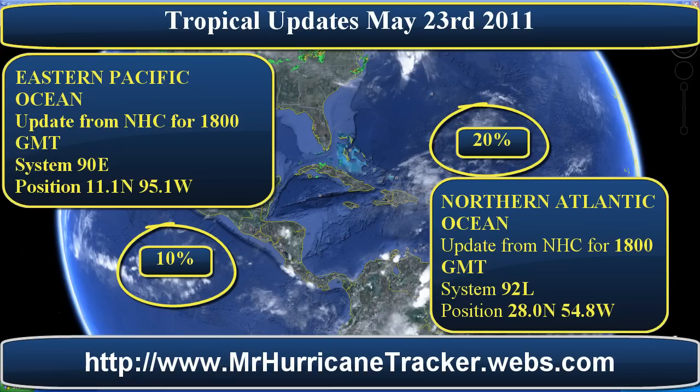Now the likelihood of these storm systems becoming the next tropical depression — 92L in the Northern Atlantic has a 20% chance, while 90E in the Eastern Pacific has only about a 10% chance of becoming a tropical depression. We're going to keep a close eye on both of these storms to see exactly what's going to happen to them.